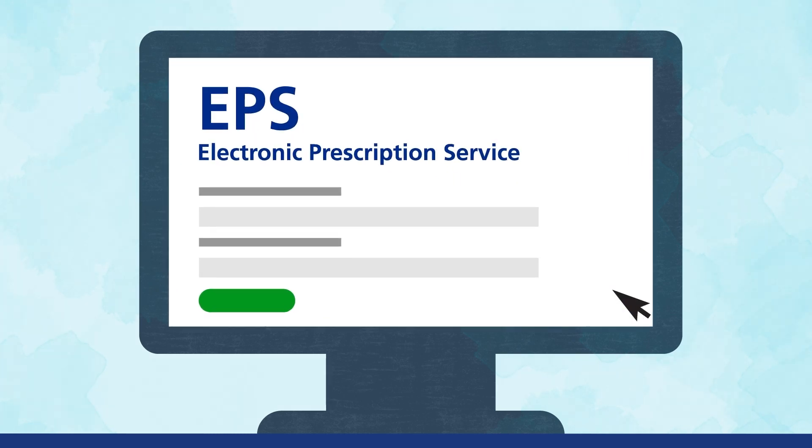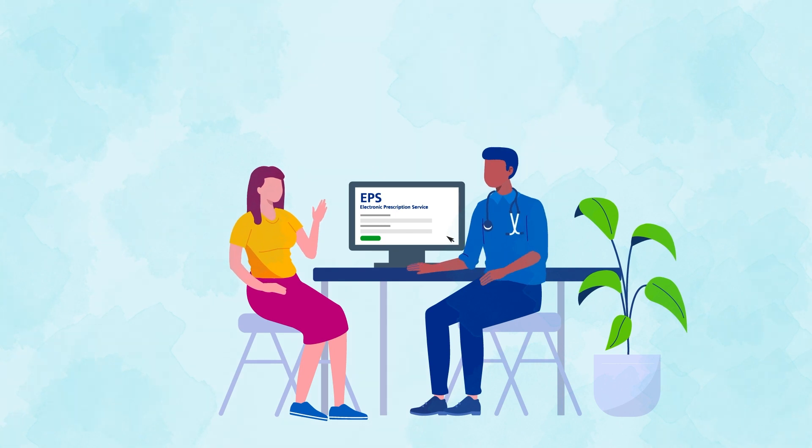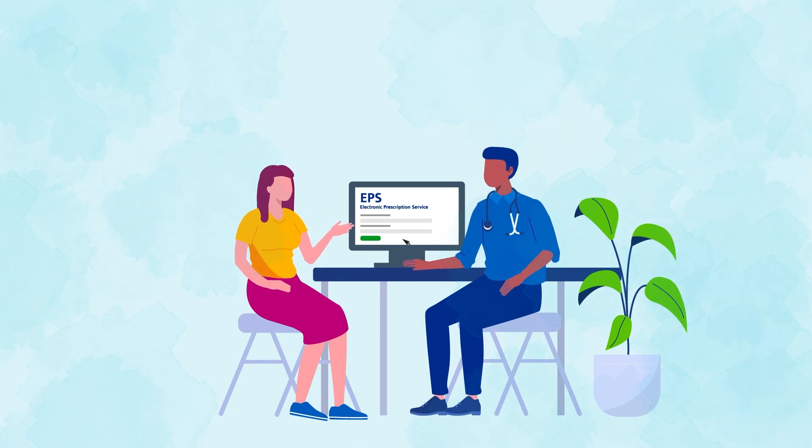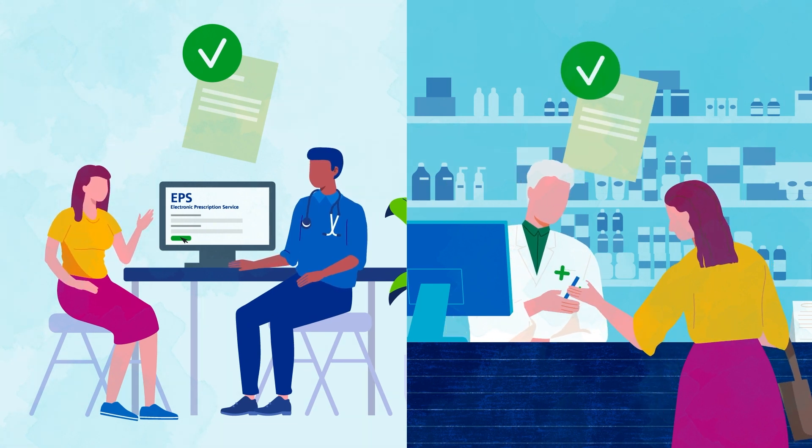The Electronic Prescription Service, or EPS, allows prescribers to send prescriptions electronically. Patients can choose which dispensing service receives it, such as their local pharmacy.